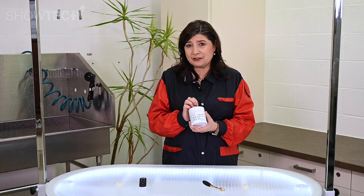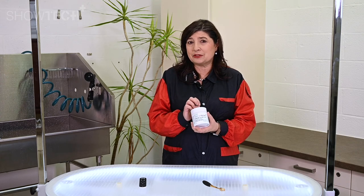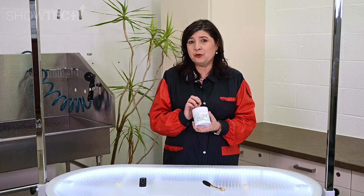With regular use of this powder, existing stains will gradually become whiter and new ones will be avoided. I hope this video was helpful. Thank you very much for watching. This was Kitty for Showtech Products — keep grooming with passion and give your pets lots of attention.